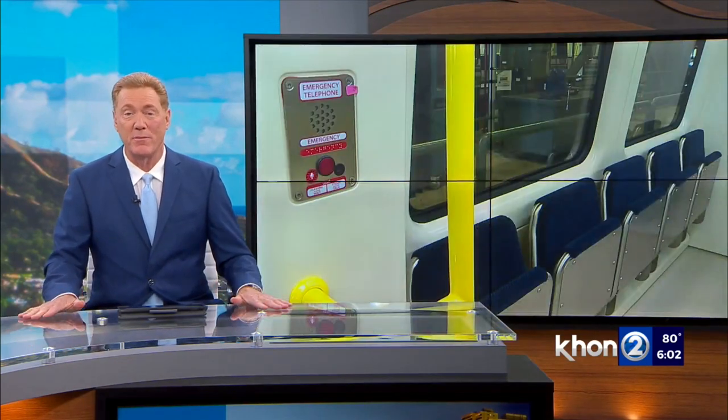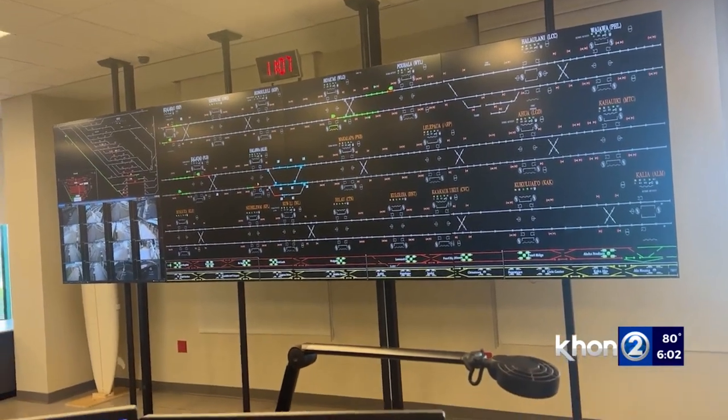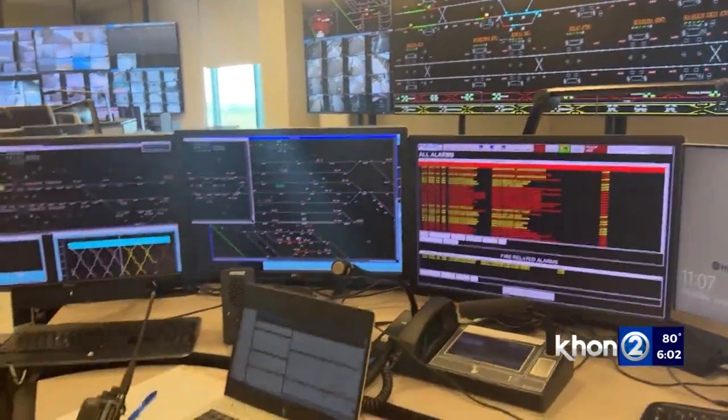Honolulu's Rail Operations Control Center is being called a first of its kind, with advanced technology and security features. Officials say the entire rail system, from operations to rider experience, is ready ahead of the opening date. Christy Tomachero tonight takes us behind the scenes. It's all systems go at the Rail Operations Control Center.